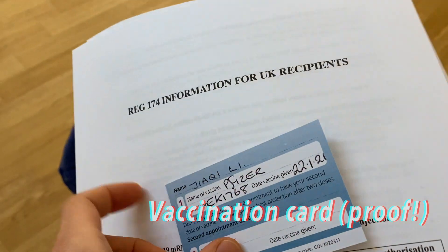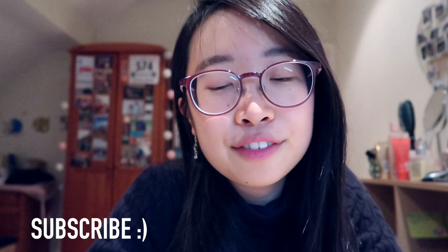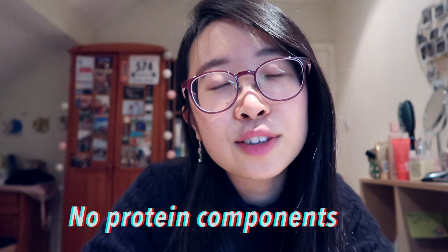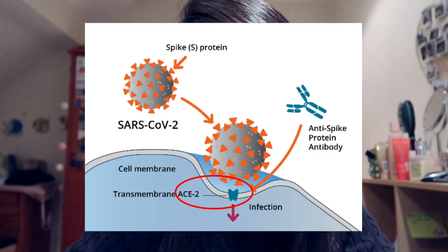I'll quickly explain the Pfizer vaccine. The Pfizer vaccine is not a traditional vaccine in the sense that it doesn't use any protein components, unlike normal vaccines that do use some sort of protein component from the virus or bacteria they're vaccinating against. With the Pfizer vaccine, it's actually the RNA that codes for the spike protein, which is a surface protein on the coronavirus. The spike protein is what allows for binding to the ACE2 receptor, enabling entry and infection into the respiratory epithelial cells.